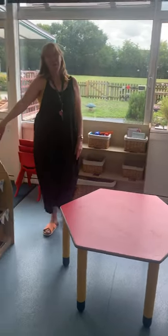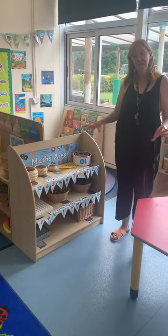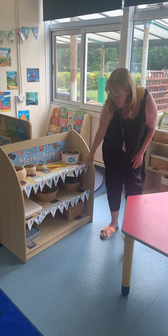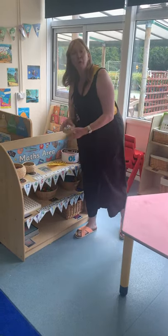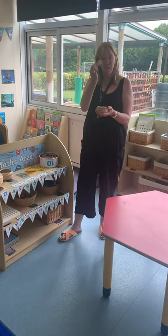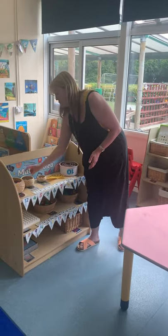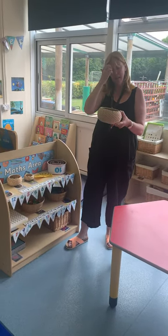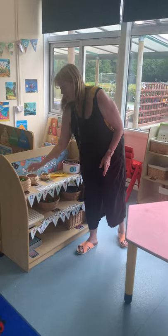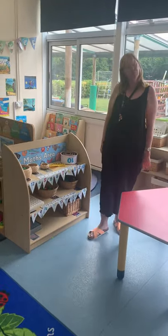I didn't show you our maths table, did I? This is our maths area where you can learn how to do lovely counting and recognise your numbers and things. But it's all done with some wonderful toys and playthings. So you've got some lovely money here — you can count money out to your friends. You can also count and sort out camels and things in there. So you can play with this maths stuff on the carpet as well.